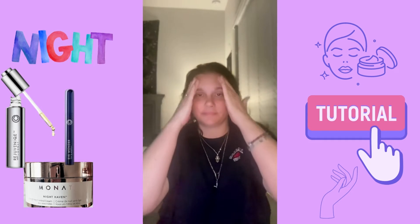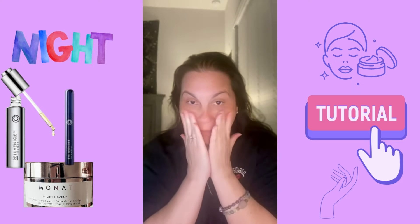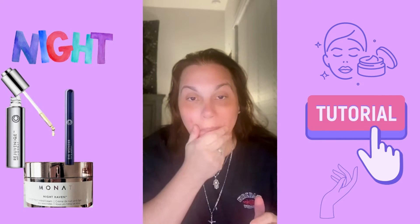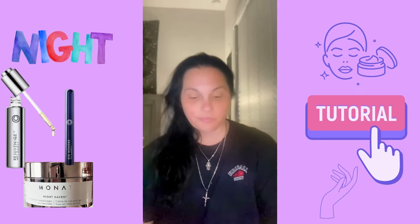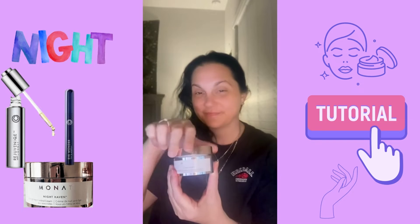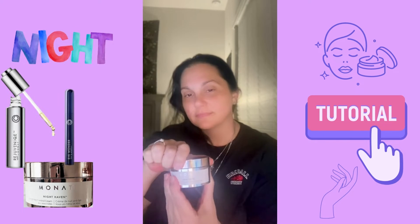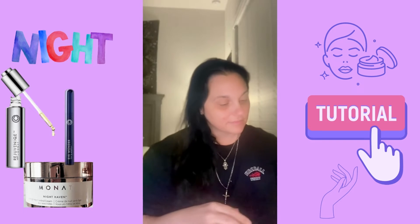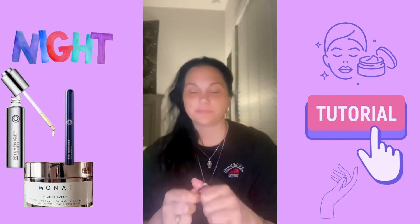It also targets dull-looking, dehydrated skin. It's perfect for those who want to minimize the appearance of fine lines and wrinkles, want skin that feels smoother, softer, and more supple, and want to wake up with a refreshed, brighter, and glowing complexion.